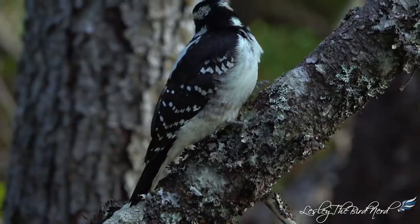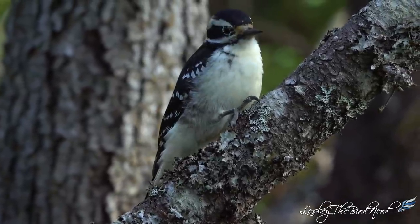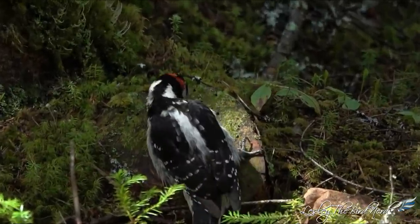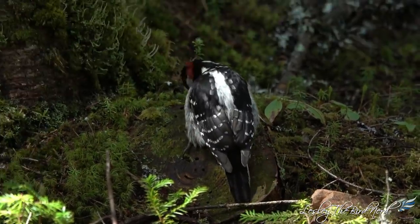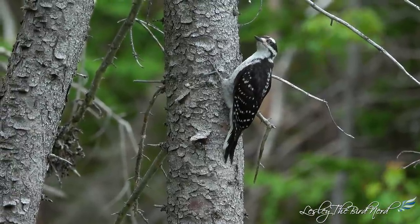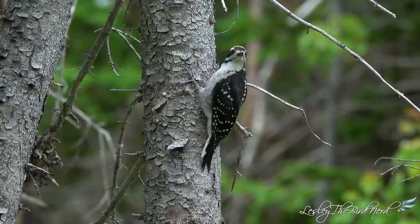Male and females are contrastingly black and white. The black wings are checkered with white, the head has two white stripes, and there's a large white patch that runs down the middle of their black back. Only males have the red cap on the back of the head. Hairy woodpeckers have a kind of soldiery look to them, thanks to their erect, straight-backed posture as they perch on the trunk of a tree.